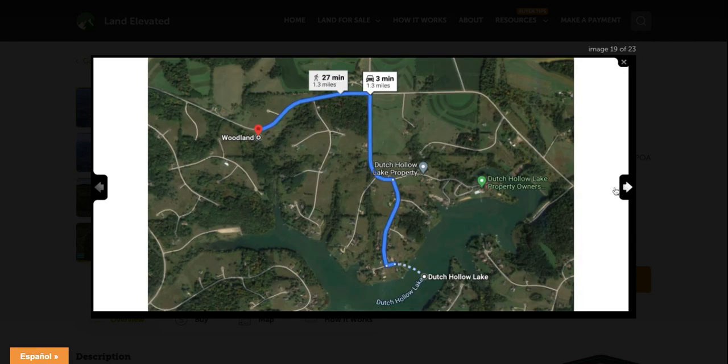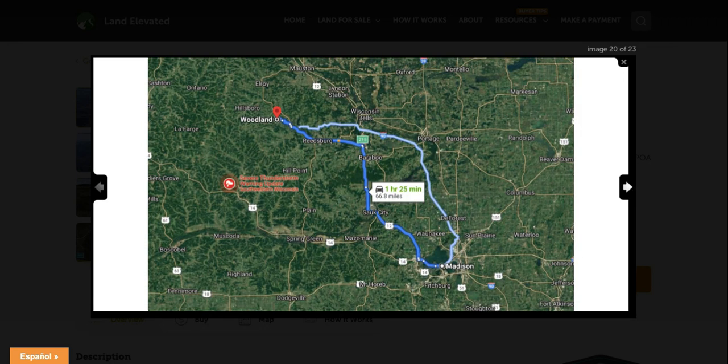Here are the directions to the lake — just 1.3 miles down to the lake. It takes about three minutes to drive it or half an hour to walk it. Here is the Dutch Hollow Lake Property Owners Association, where you can find the clubhouse, swimming pool, and lots of amenities available here for property owners to share in.